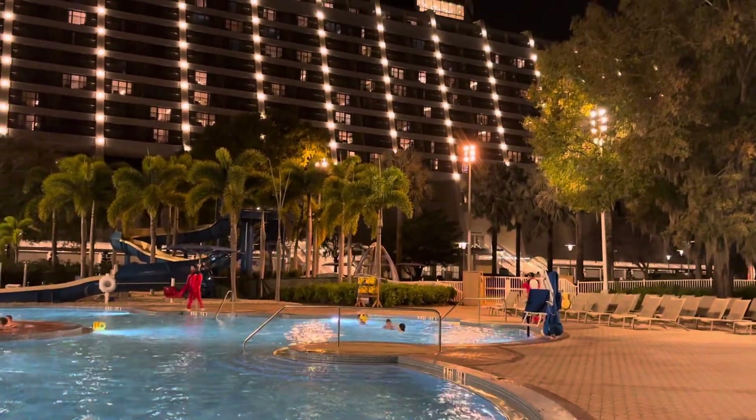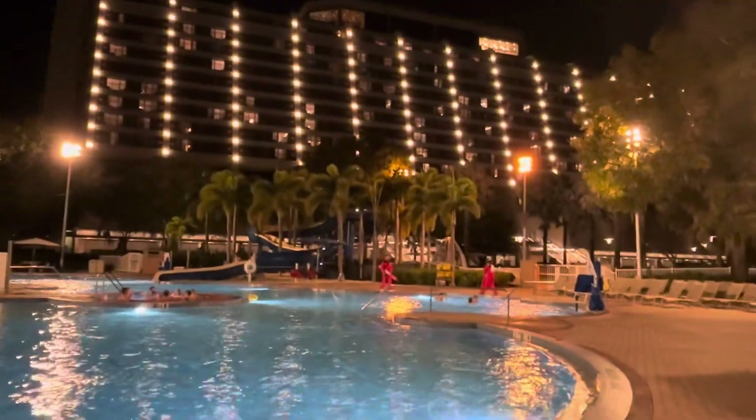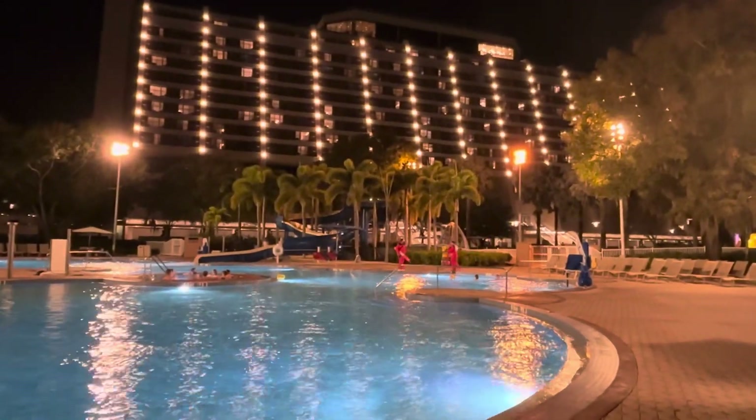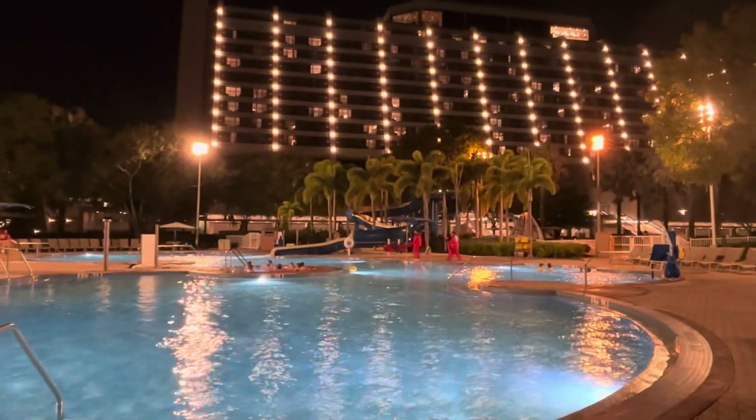But this is a great view of the pool and the Contemporary. So guys, it's yours for Floral Parks after the dark. Listen, you have a great day. Like and subscribe.